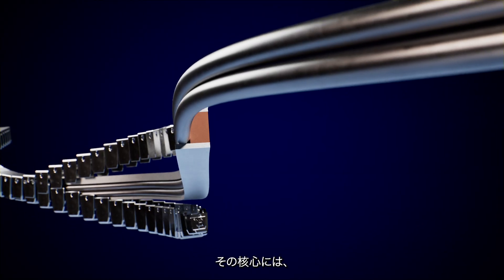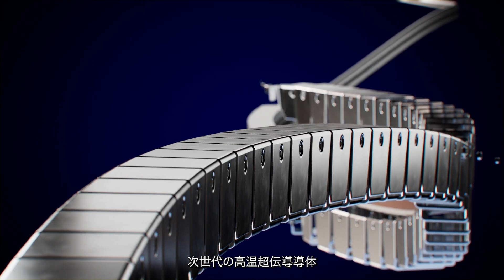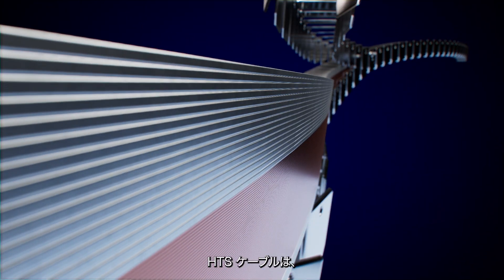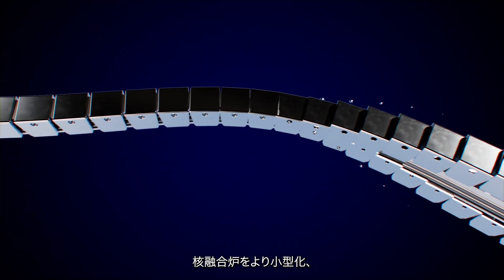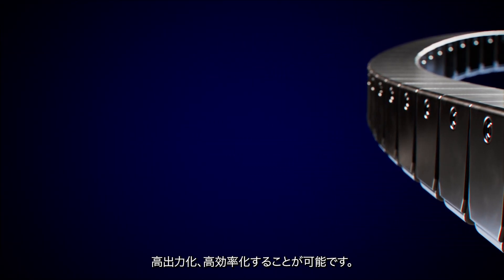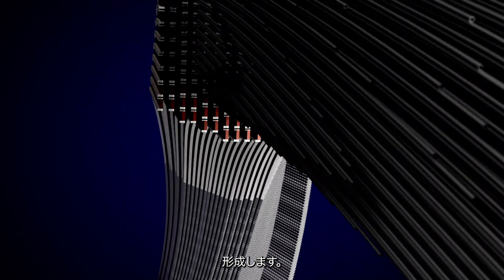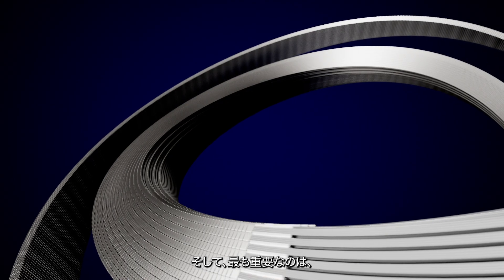At its core are layers of advanced superconducting materials. Next generation high temperature superconductor, or HTS, cables enable stronger magnetic fields, making the reactors smaller, more powerful and more efficient. Hundreds of these HTS cables will combine together to create groundbreaking high temperature superconducting magnets.